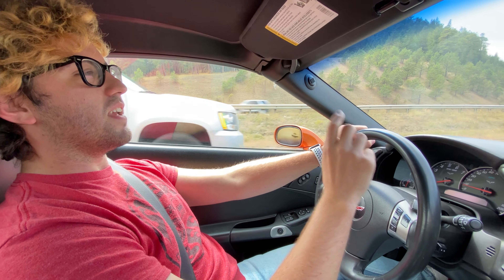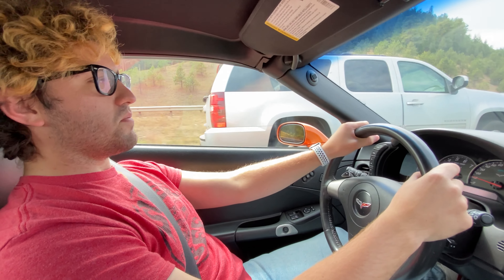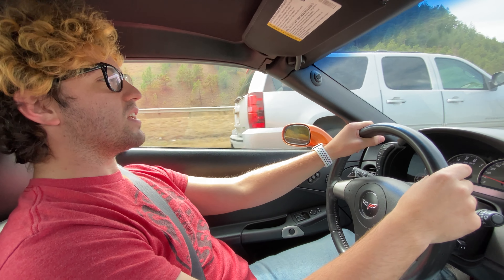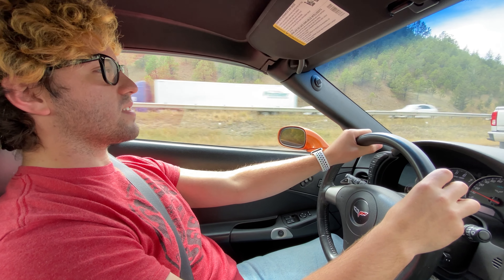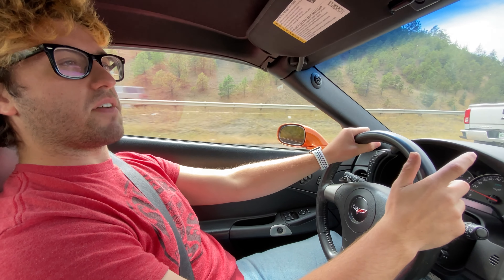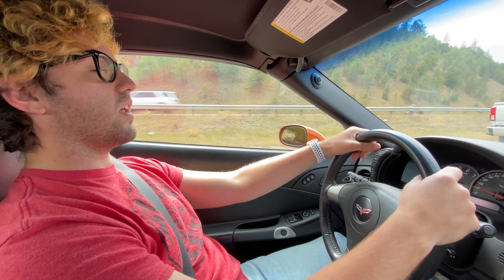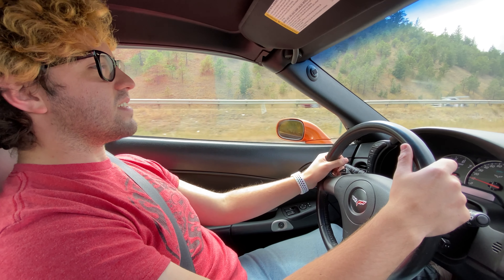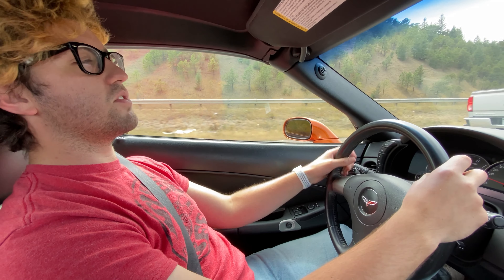Plus it's the Z51 performance package — that wasn't even really on the table when I was looking. The Z51 package is really nice: bigger brakes, extra cooling, different shocks. It doesn't have magnetic ride as an option — if you have the Z51 you can't get magnetic ride — so it's got more sporty shocks. It wasn't a requirement; it was honestly a bonus. Same with the dual mode exhaust.